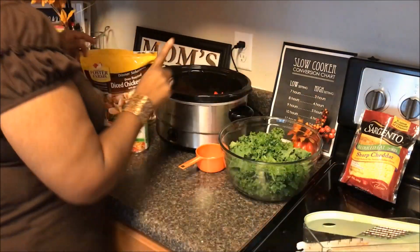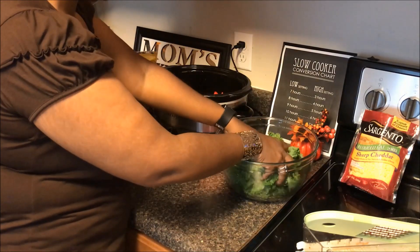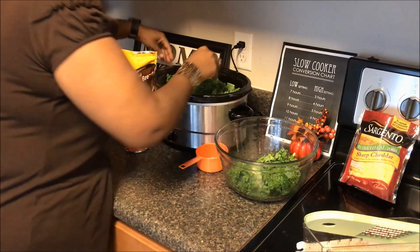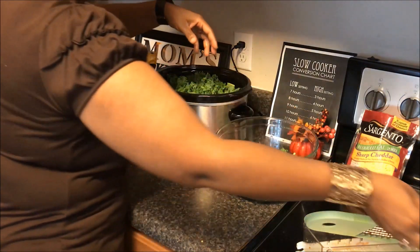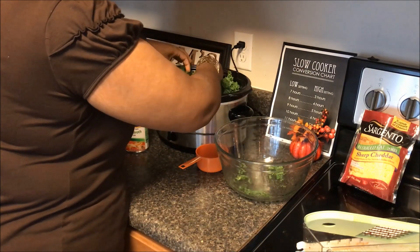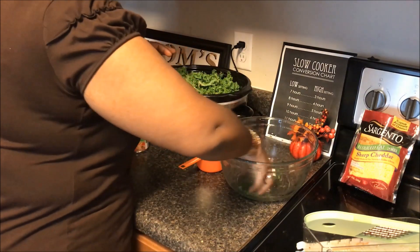To this I'm going to add in just a bunch of kale. I had this kale and I wanted to go ahead and use it — I'm a fan of greens.